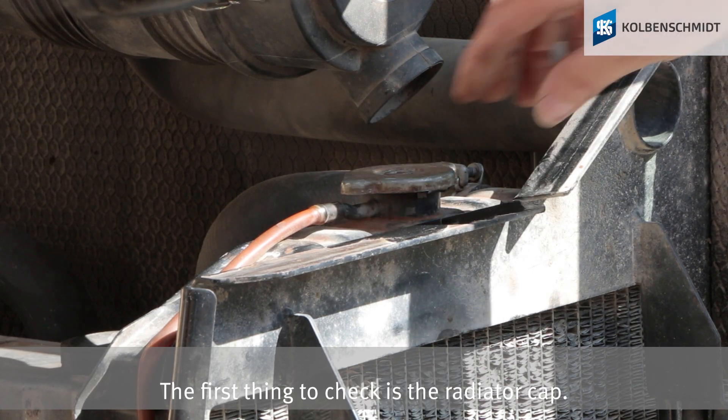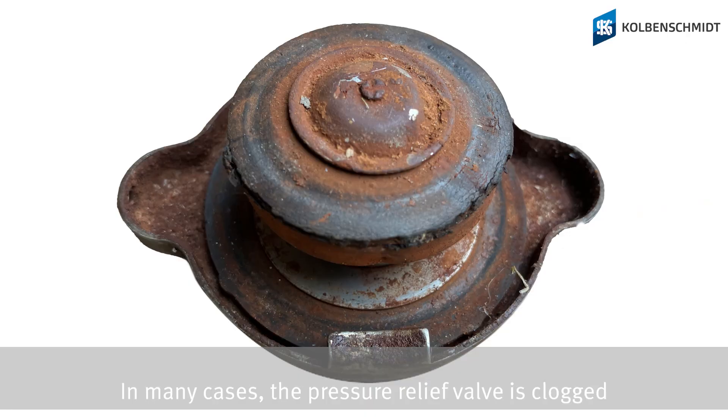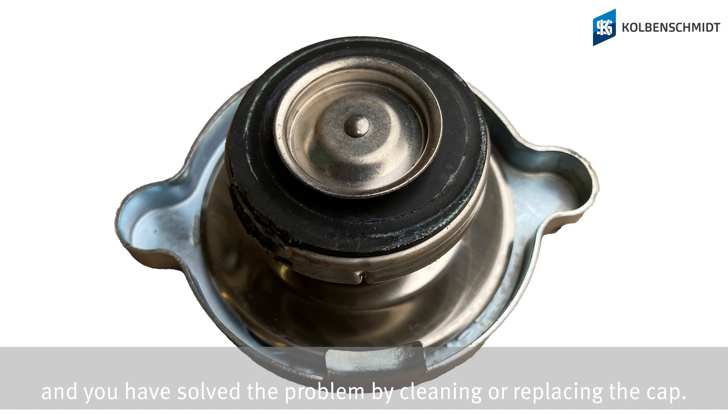The first thing to check is the radiator cap. In many cases the pressure relief valve is clogged, and you have solved the problem by cleaning or replacing the cover.